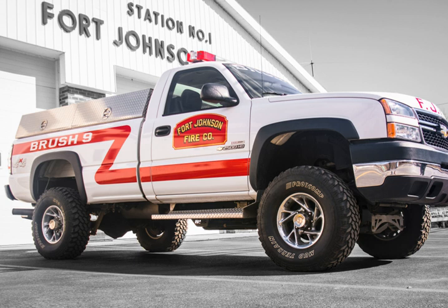Type 5s are normally used as an initial attack engine atop a medium-duty chassis. The GVWR of the chassis is around 20,000 pounds. Type 6 engines are built on a pickup truck frame with a medium-duty chassis, giving a GVWR of 9,000 to 16,000 pounds.